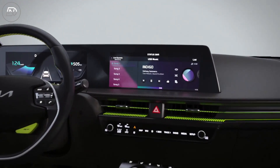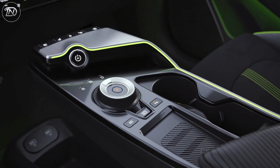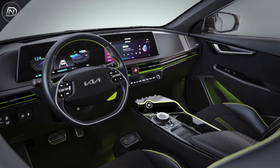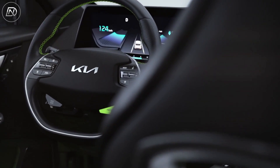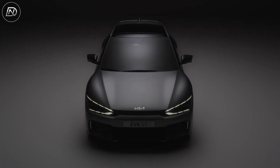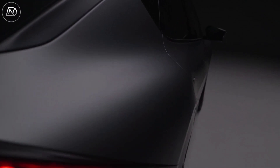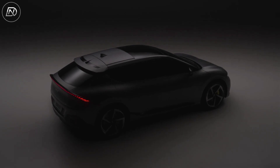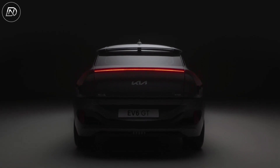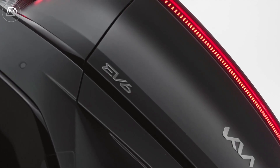Pricing is still up in the air, but if EV6 GTs headed for the United States follow the lead of Europe, where the vehicle is currently on sale, it will be a great deal for electric performance. For comparison, the Kia is both faster and almost 50% less expensive than the Porsche Taycan 4S across the Atlantic. Kia will pull off the same ruse here if it can price the GT around $70,000. The EV6 GT demonstrates that Kia is pushing its way to the forefront of the EV revolution, with a wave of more electric models expected to come soon after.